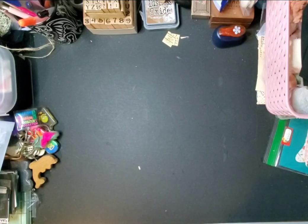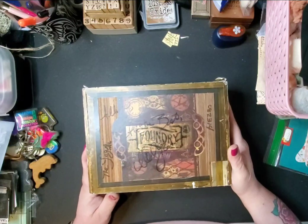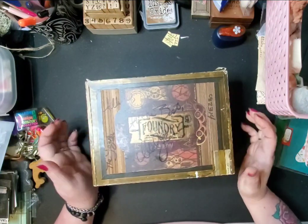Hey everyone, welcome back. If you're new here, thanks for stopping by and if you're returning, thank you for coming back. I went to a reuse store while I was in Texas — the Austin Reuse Store — and I got this beautiful cigar box.